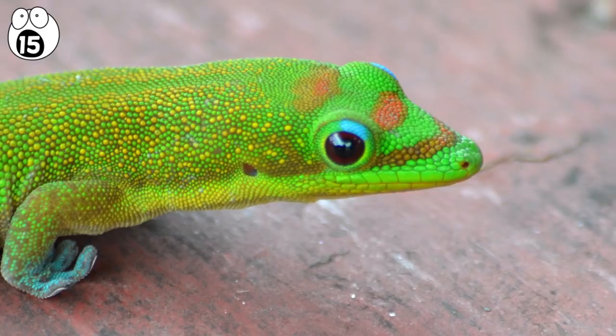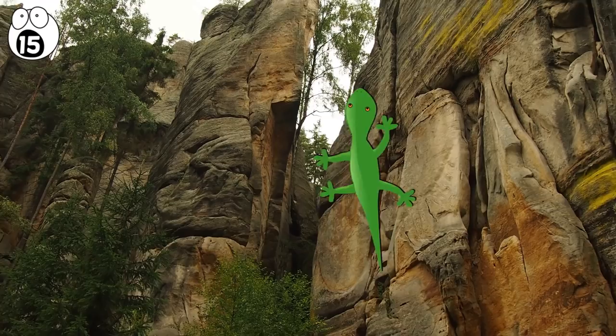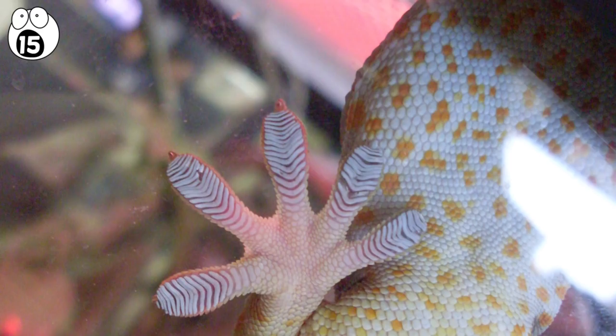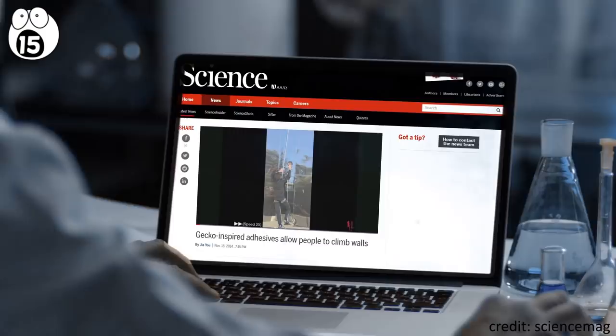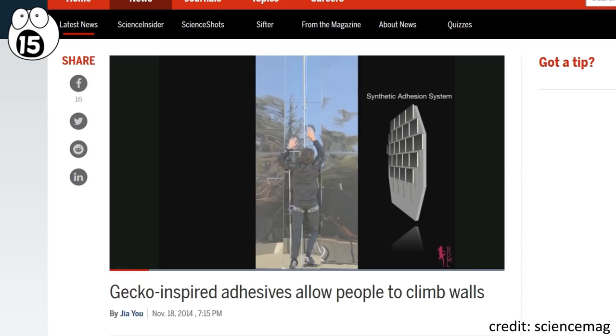This ability comes from setae — rows of tiny hairs on their feet. These hairs can hold onto any surface using something called a sticky van der Waals force, which uses fluctuations in charge distributions between neighboring molecules. Scientists have figured out how to use the van der Waals force to make everything from a contraption that lets humans climb a sheer glass wall to grippers for space repairs. Unfortunately, it still can't get you a better deal on your car insurance.